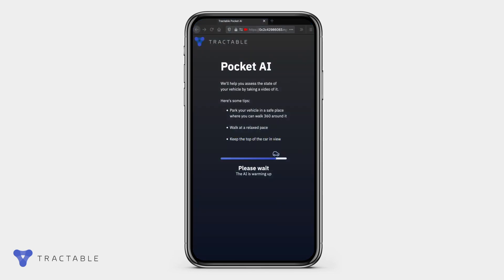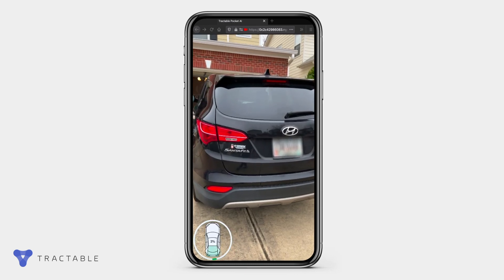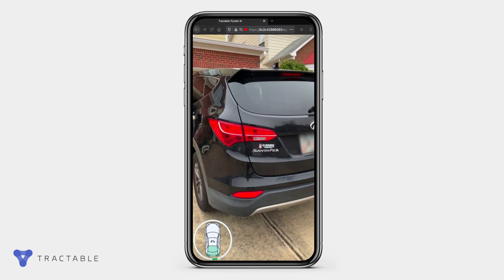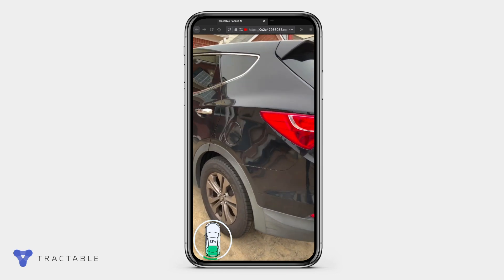Can your smartphone tell you in seconds if a car is damaged? Now it can. Video inspection from Tractable allows you to evaluate the condition of any car in seconds, accurately and efficiently. It's like having a human assessor in your pocket.